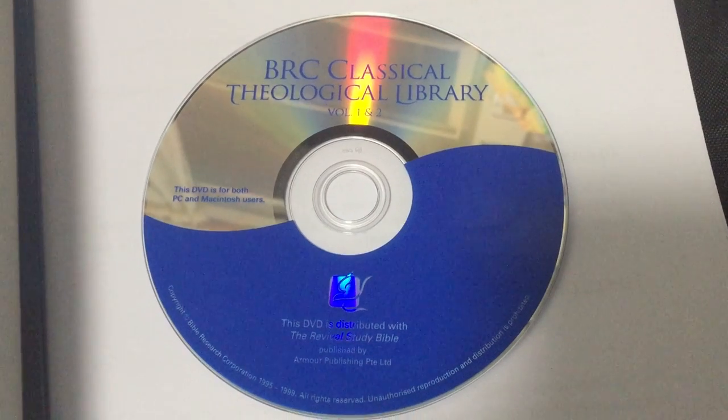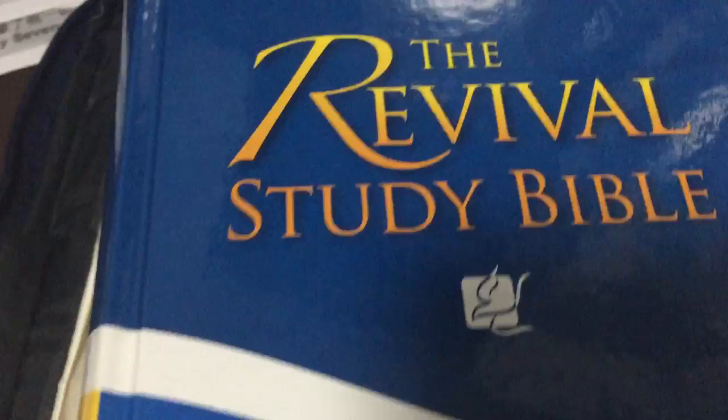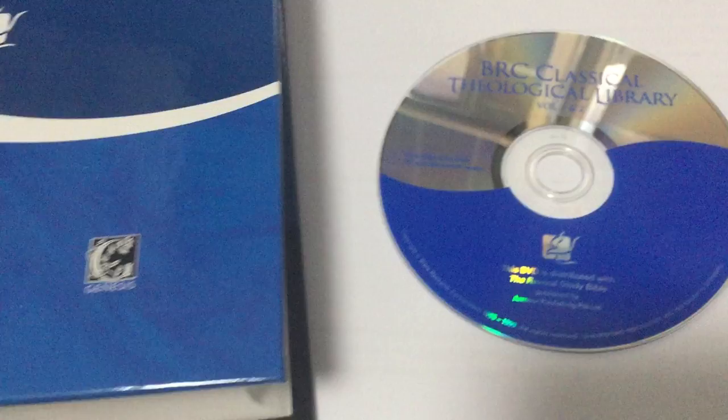Hello everyone, my name is Joseph and I'm here today to discuss this DVD that is distributed together with the Revival Study Bible. Many of our customers asked us what is on this DVD.